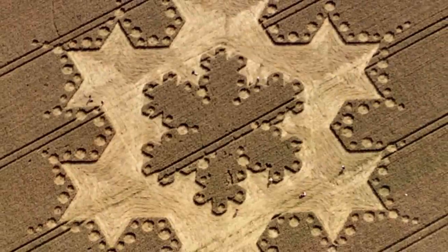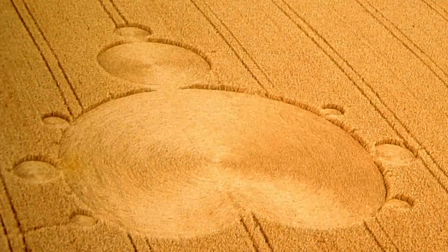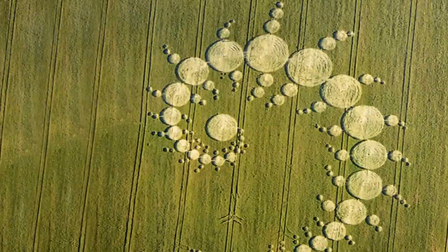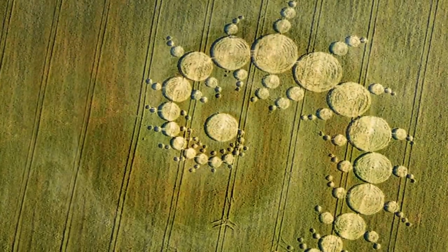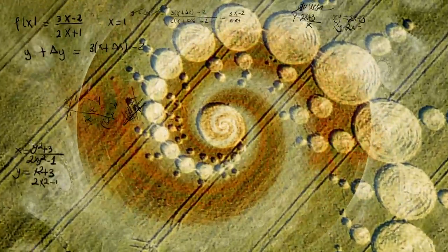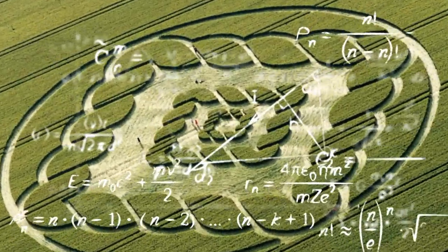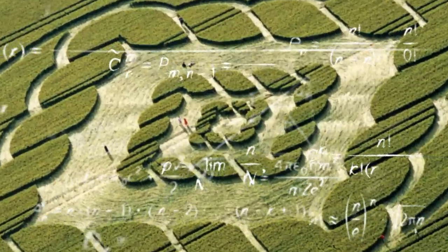Many of the most famous crop circles actually derive from fractal patterns — the Mandelbrot set, the Julia set. To make these, you have to have knowledge of math. Mathematics is, of course, the universal language. If we ever encounter aliens, they're not going to speak English or French or German — we'll communicate via mathematics. Could crop circles, as some believe, be an attempt from an alien civilization to reach out and communicate with us?